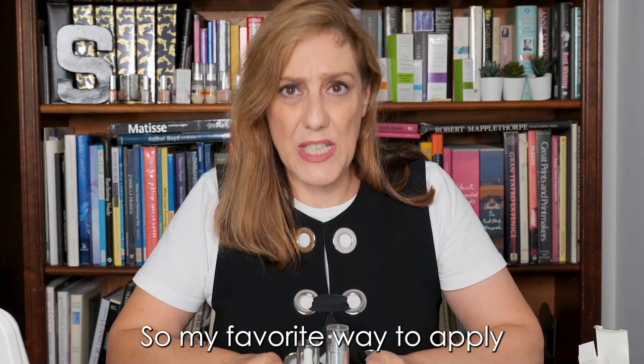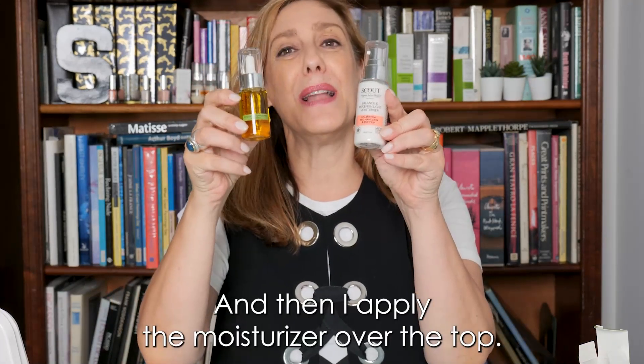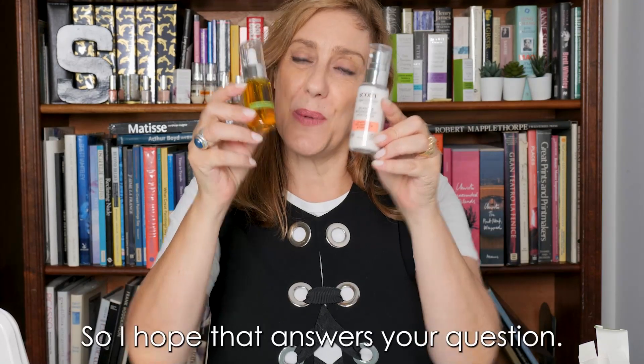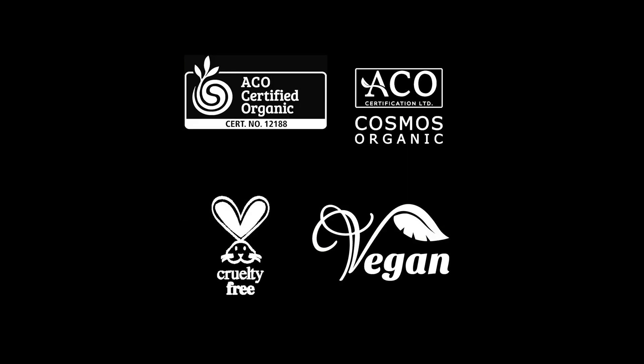My favorite way to apply oil and moisturizer is oil first, and then apply the moisturizer over the top. I hope that answers your question. I will have another one next week.